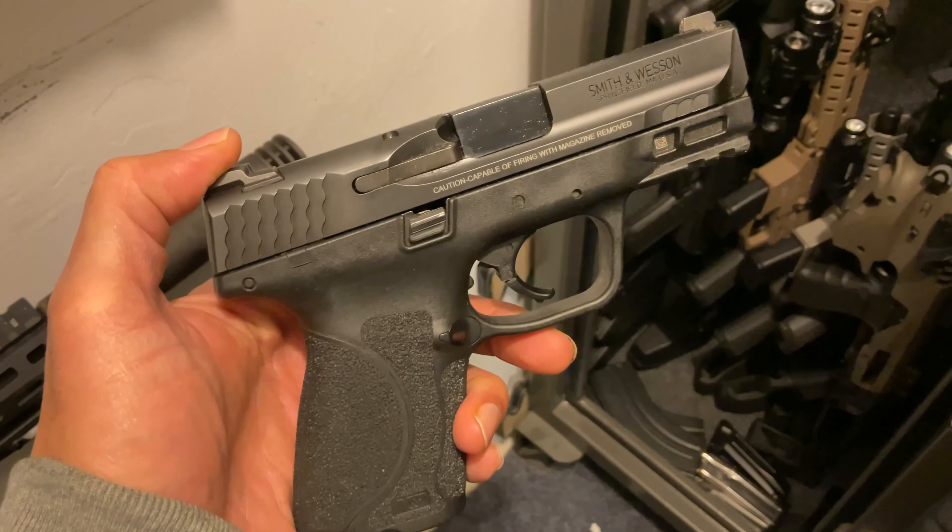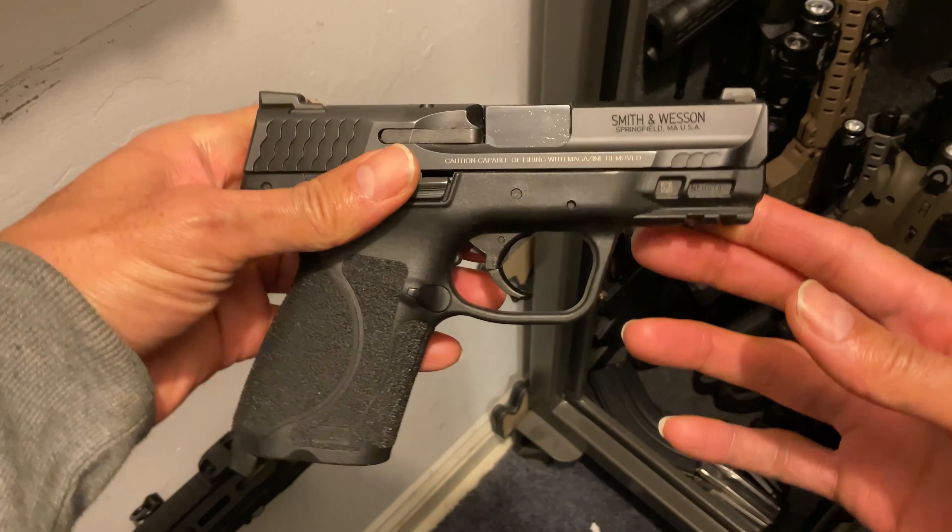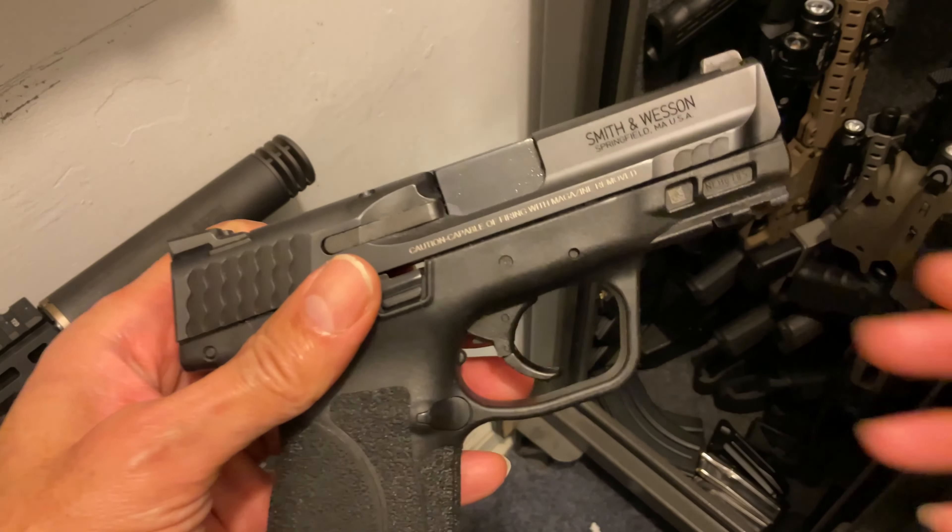First up is my M&P9 by Smith & Wesson, compact 9mm. Polymer grip, great stippling, metal slide, and holds 15 plus 1 rounds.